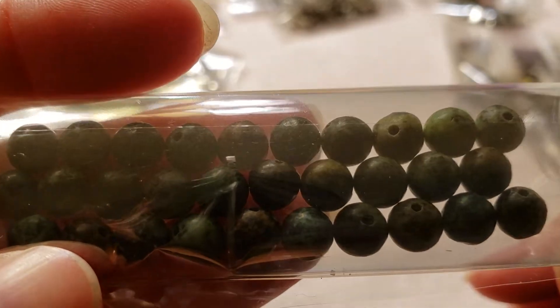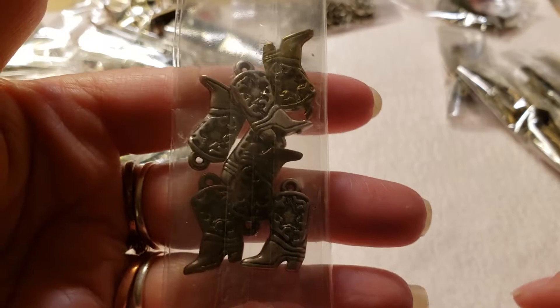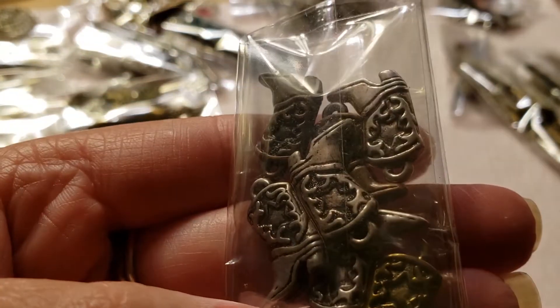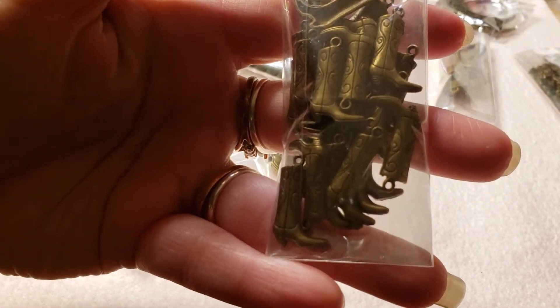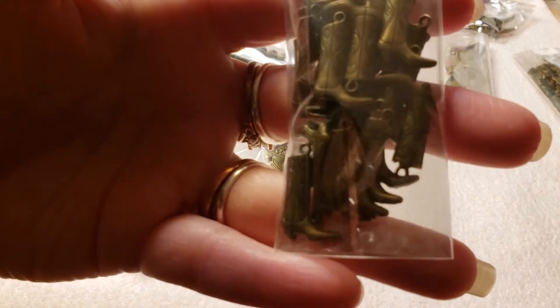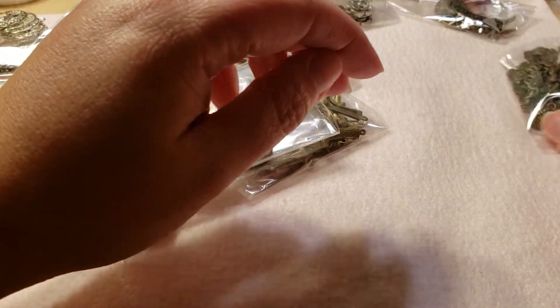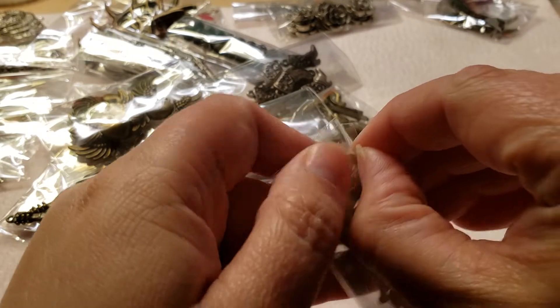Then there are some beads here and they kind of look like lava beads — I think they might be lava beads, not exactly sure but I will check it out later. And then boots — aren't they cute! There are four silver-ish boots, two copper, and one gold. Here are some other boots in gold — maybe even bronze. And some hats in antique bronze. And finally there are some guns with a rose on the handle sprouting out the hilt.